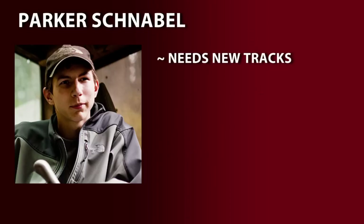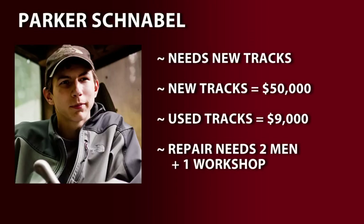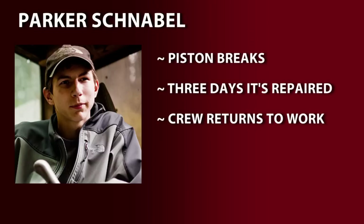The D8 needs new tracks, which cost $50,000. Not able to afford new parts, Parker buys used ones for $9,000. To replace the tracks, it takes two men in a workshop, but crew member Gene tackles the job by himself in a field, which he almost does until a piston breaks. In three days, though, both are fixed and the crew returns to work.